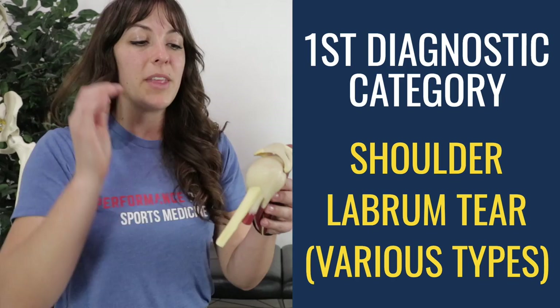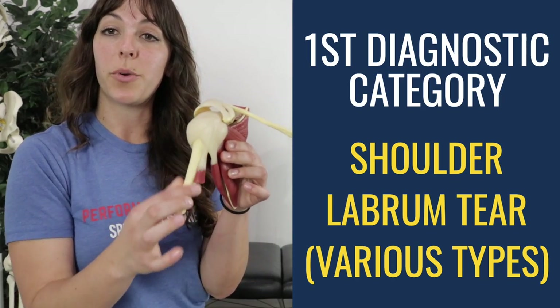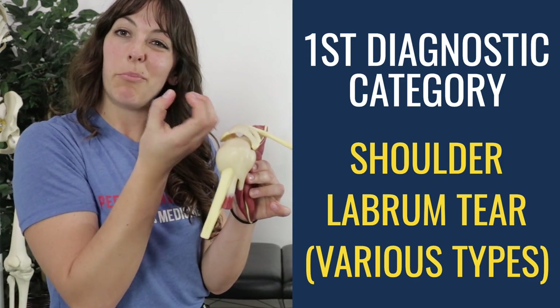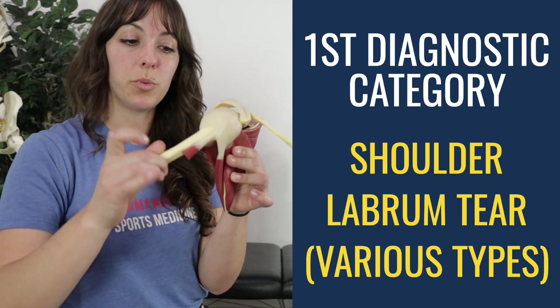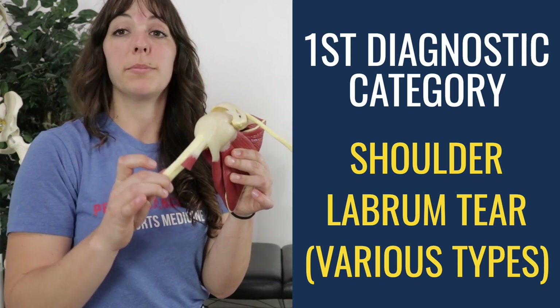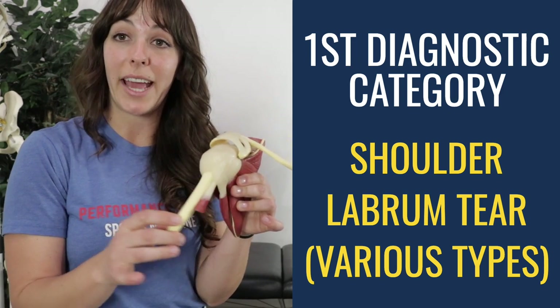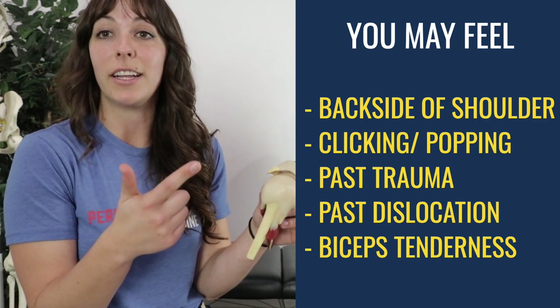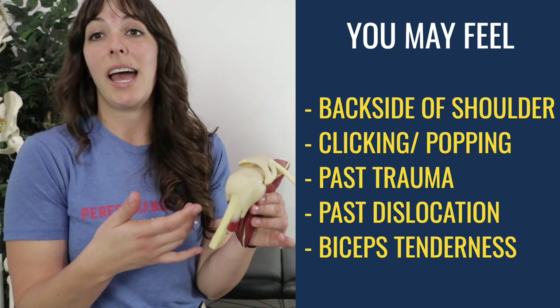We forgot to cover the labrum. It is just a little cup right inside the joint where the arm and the shoulder blade meet — a cup that allows the actual arm to stay in place there. There can be tears there. Popping and clicking will come along with it. Sometimes locking in that joint will happen as well, and sometimes that happens if you dislocated your shoulder.